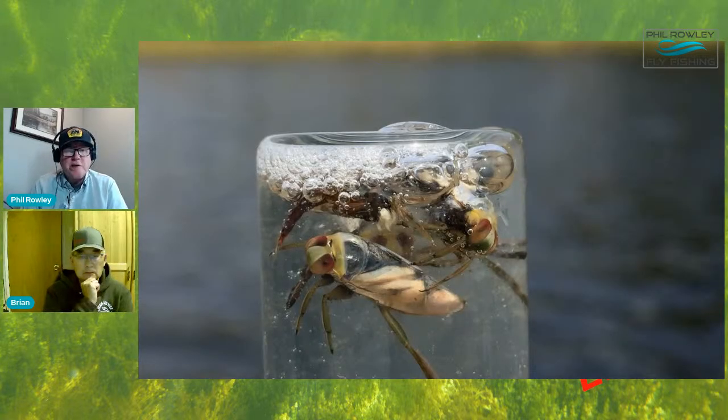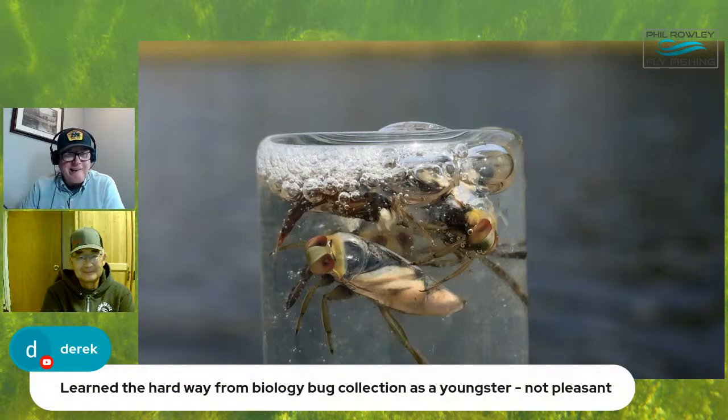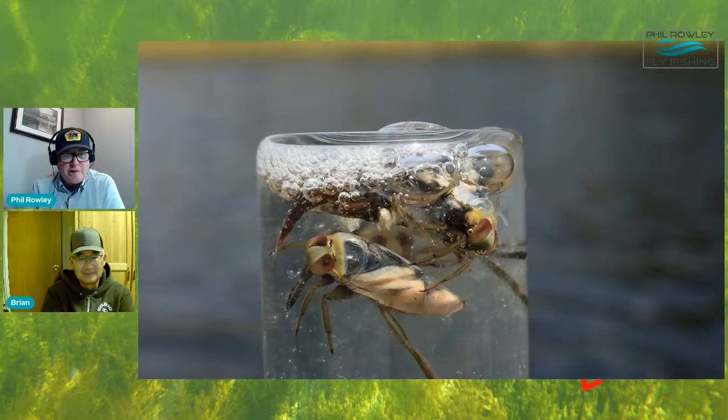A throat pump sample is shown as proof that trout definitely eat these insects. Phil notes most of the backswimmers in the pump were alive so he let them go. Throat pumps are actually saving insect lives. Derek learned the hard way they do bite - not a pleasant experience.